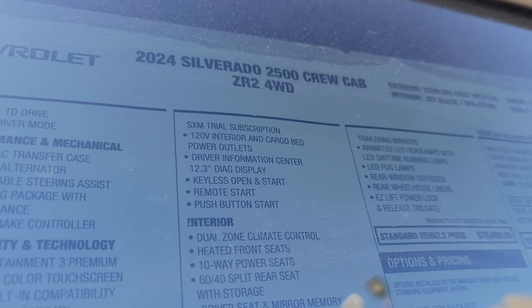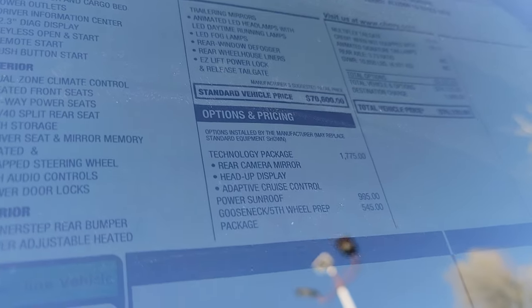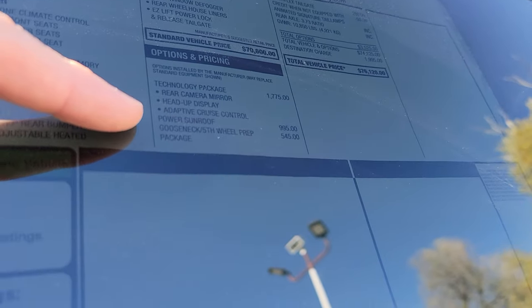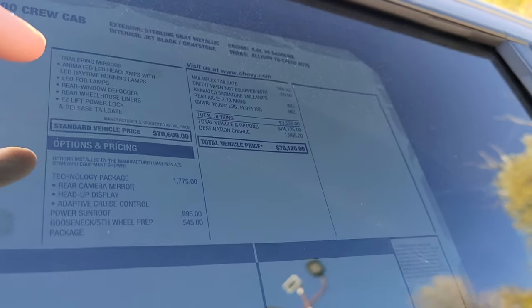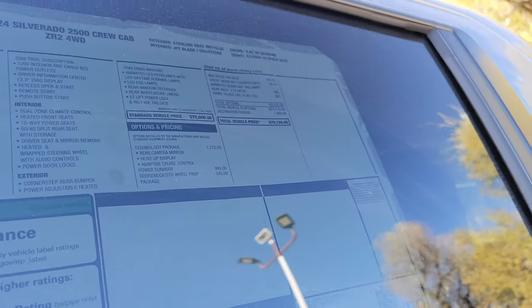Looking at the window sticker, you can see this is in sterling gray, jet black, and gray stone. We get the gooseneck prep package, which is my favorite to have. We got the power sunroof. Multiflex is only 260 bucks — you got to add that. You might be thinking $76,120 is a steep price to pay for what you get.